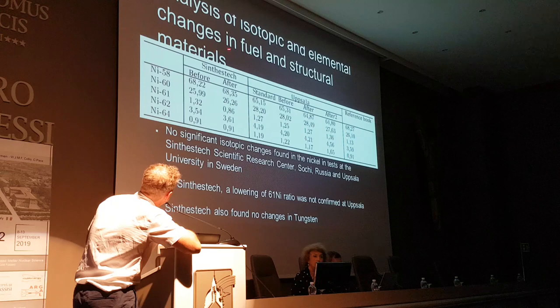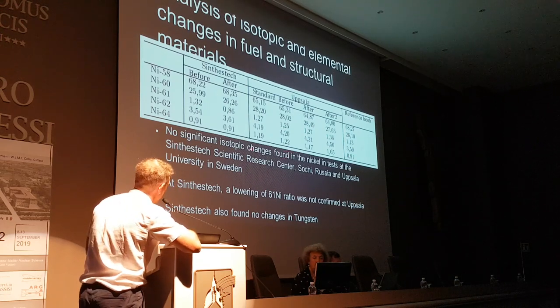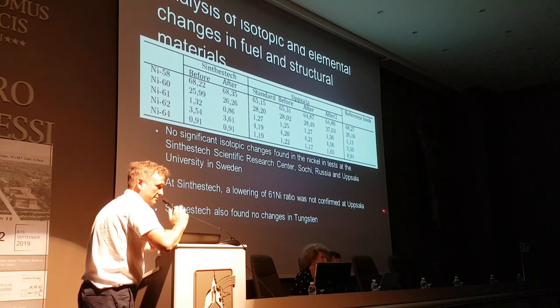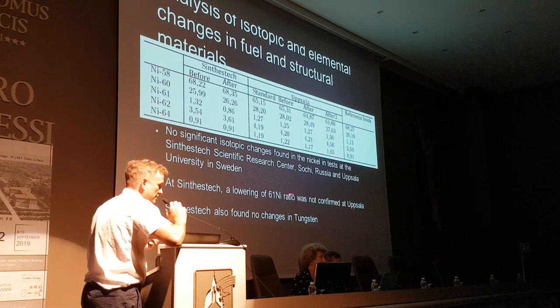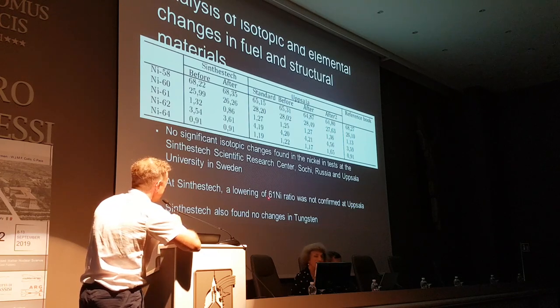Analysis of isotopic and elemental changes in fuel and structural materials: there was no change in the nickel isotopes, as examined at Synthesteq Scientific Research in Sochi and Uppsala University in Sweden. That is consistent with all of Parkhomov's reactors — they haven't observed a nickel isotope change. However, Synthesteq did see a lowering of the Ni-61 ratio, but this was not confirmed at Uppsala. There were no changes in the tungsten.